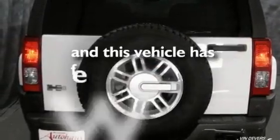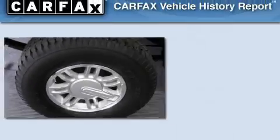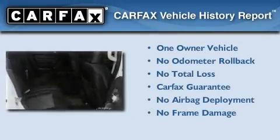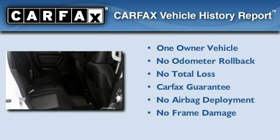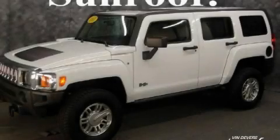This vehicle has fewer than 49,000 miles on the odometer. This Hummer has had only one owner and it qualifies for the Carfax buyback guarantee. Stop by today and test drive this vehicle for yourself.